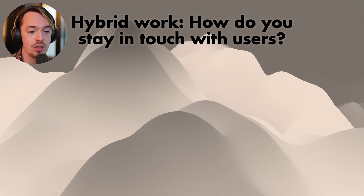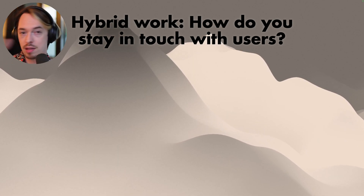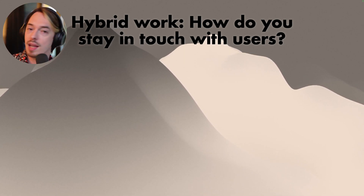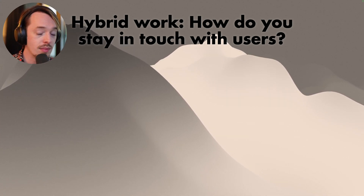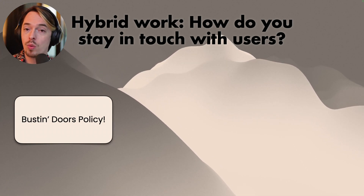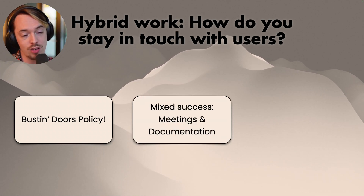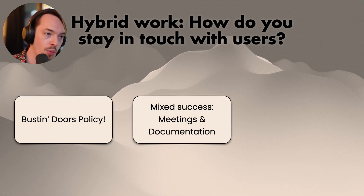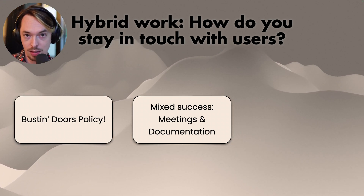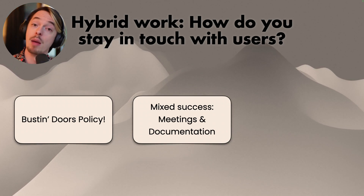Next: hybrid work — how do you stay in touch with users? People mentioned that with hybrid work, different time zones, users become just names in a Slack instead of people you're really working with. Again, the bust indoors policy was mentioned: bust on in, ask who they are, how they're doing, how you can help. There was also mixed success with recurring meetings and documentation — most people don't read documentation and most people get sick of meetings, so it doesn't work well long-term.